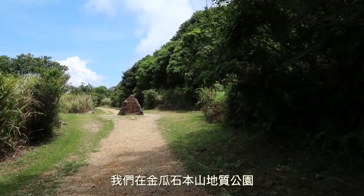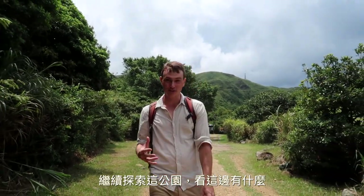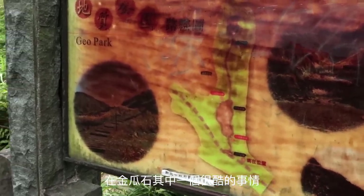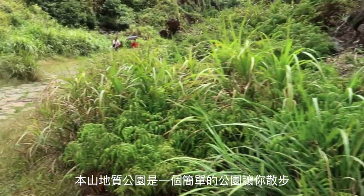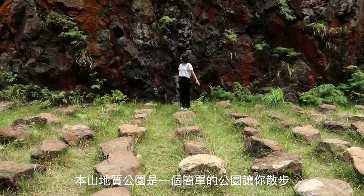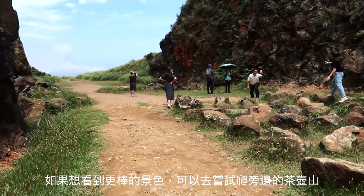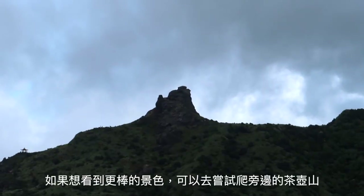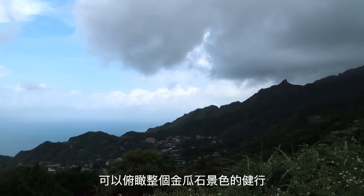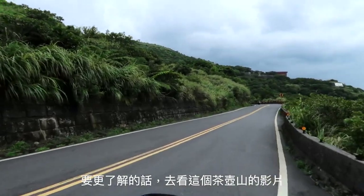Now we're at Jingguashi Benshan Diizh Gongyuan, exploring this mountaintop park and seeing what's going on here. Benshan Diizh Gongyuan is simply a fun park to walk around and explore, and there are some great views to be found here. However, if you want even better views, try your luck at neighboring Teapot Mountain — a very cool hike overlooking Jingguashi. Check out the linked video for more information on Teapot Mountain.